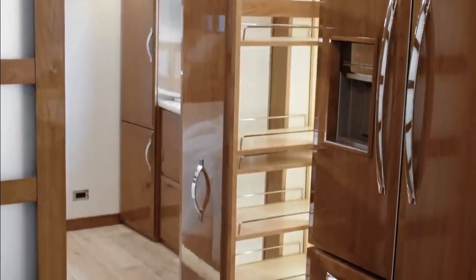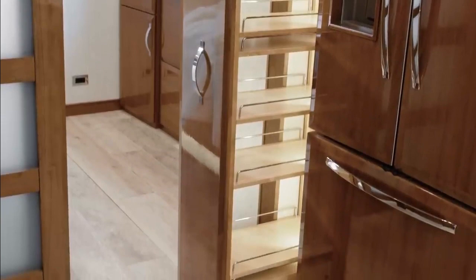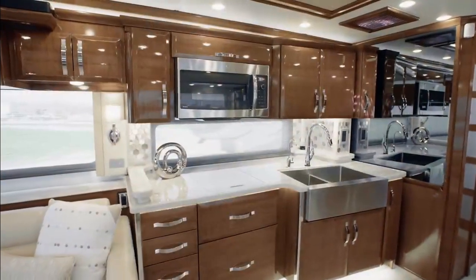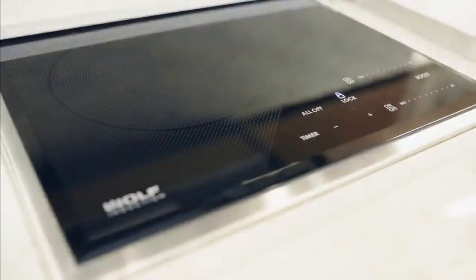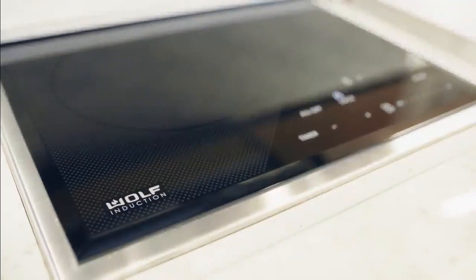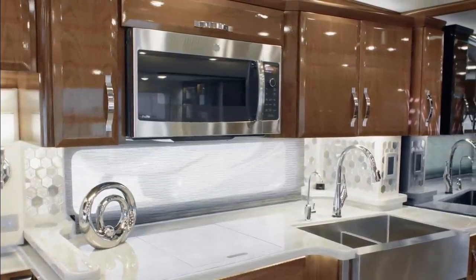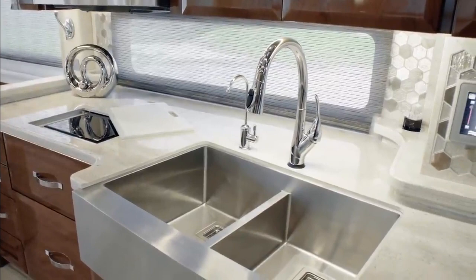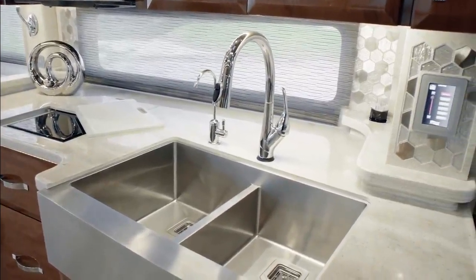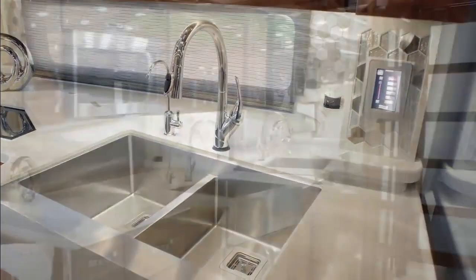Beside the refrigerator in floor plan 45-49, you see the spacious pull-out pantry. The all-electric appliance suite is sure to impress, boasting a top-of-the-line Wolf induction cooktop, Fisher & Paykel dishwasher, GE Advantium convection microwave, and Delta Touch 2.0 faucet. The generously sized farmhouse sink adds style to the space.